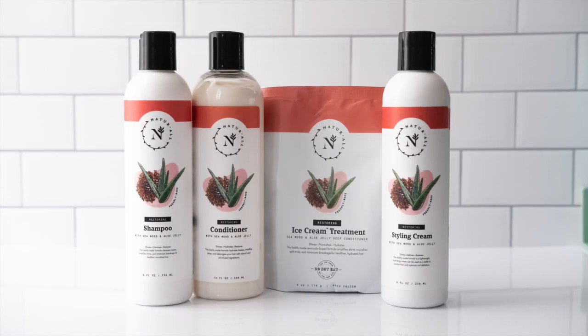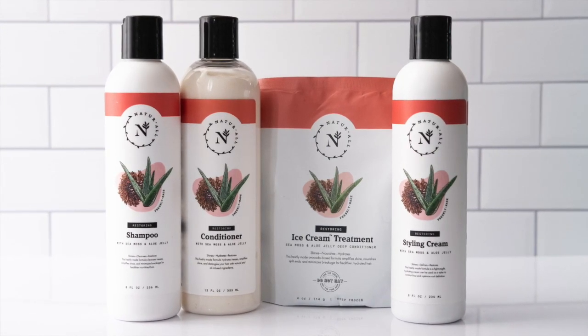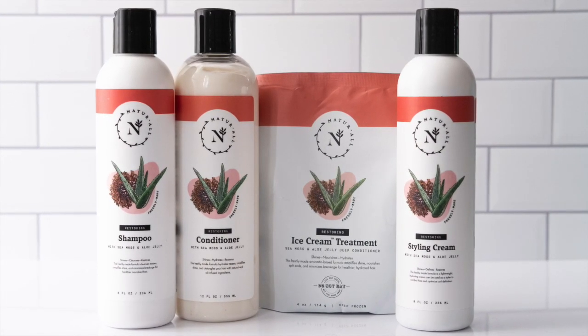So if you have dry hair, chemically treated hair, this is the line that's going to really revive your hair. This is what I got after using our sea moss and jelly shampoo, rinse out conditioner, leave-in conditioner, and our newest thing, which is our styling cream.